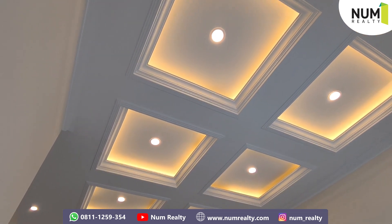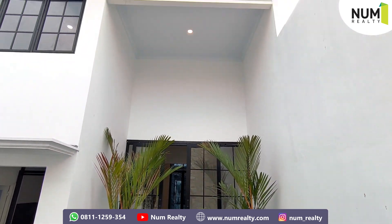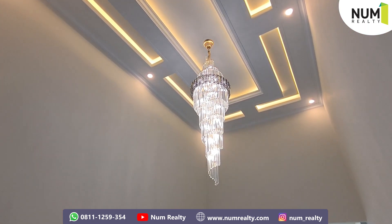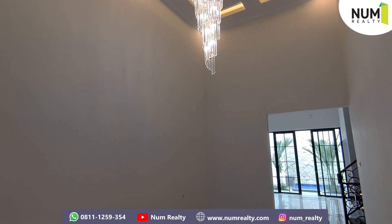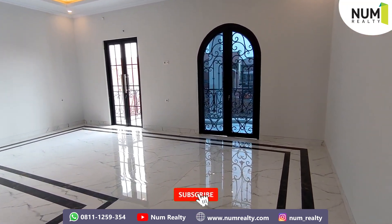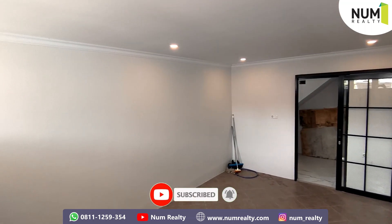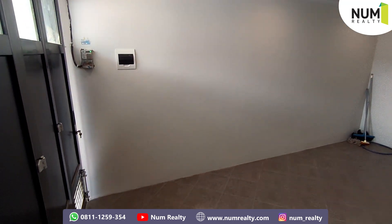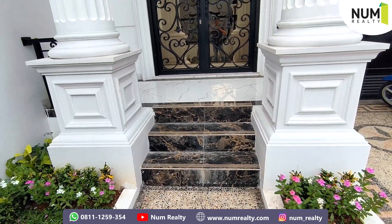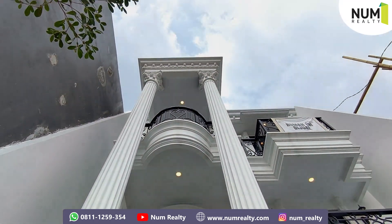Keren banget kan lampunya. Gimana? Keren banget nggak untuk review rumah kita kali ini? Tunggu apa lagi? Bisa langsung kontak person ke nomor di bawah ini ya. Oh iya, jangan lupa untuk cet tombol like, comment, subscribe, dan jangan lupa untuk share ya, biar kita semakin semangat untuk buat konten review rumah yang lainnya. Sekian review rumah dari saya. Wassalamualaikum warahmatullahi wabarakatuh. (The lighting looks amazing. What do you think — wasn't this house review great? Contact us at the number below. Don't forget to like, comment, subscribe, and share so we stay motivated to create more house review content. That's all from me. Wassalamualaikum warahmatullahi wabarakatuh.)